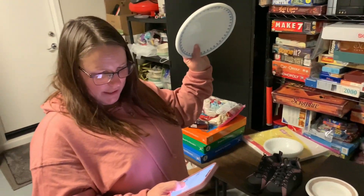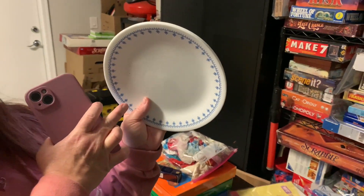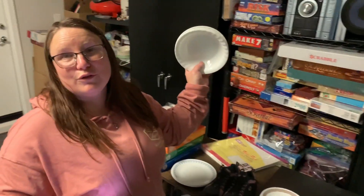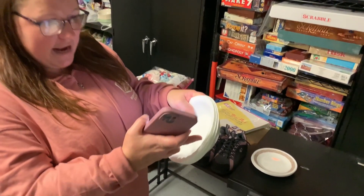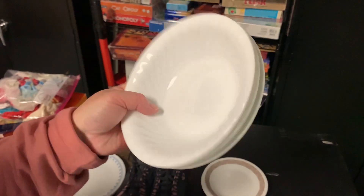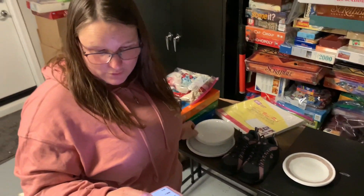I sold these plates — actually, I lied — these bowls were sold for $18.99. These are good because they're solid white with the swirl and those are hard to find. So look out for the ones with the swirl pattern in them. Those actually sell quite well.